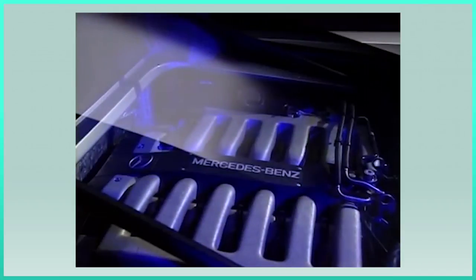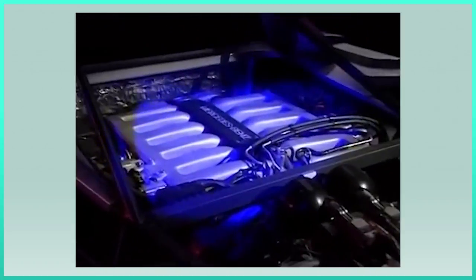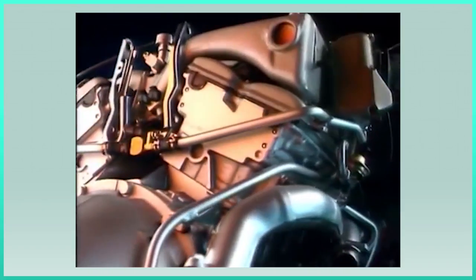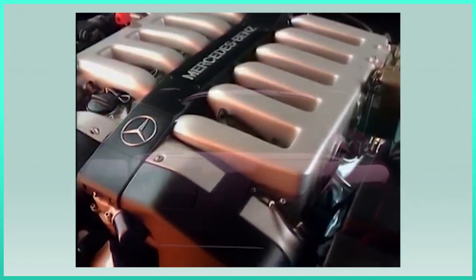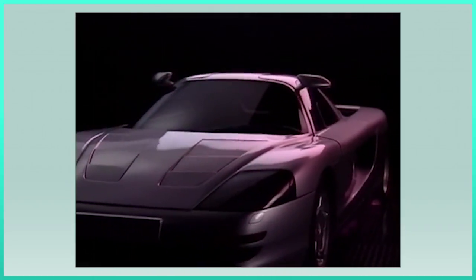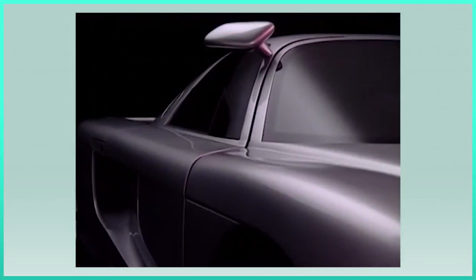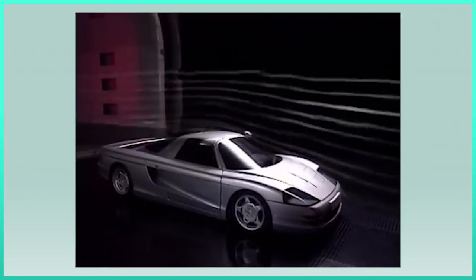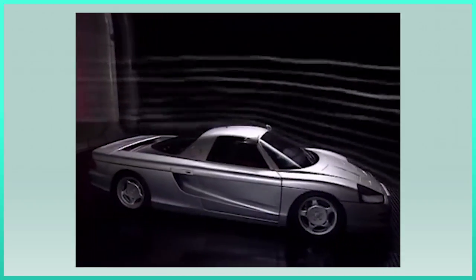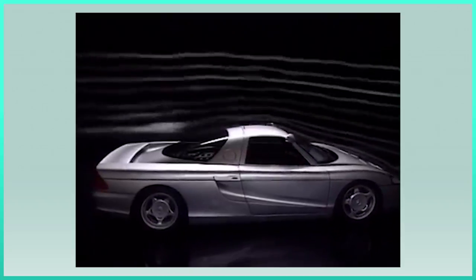For the engine, Schulz continued with Mercedes, going for the amazing M120, which had just been introduced with the S-Class W140. This made the Comendatore one of the first production supercars to use the M120. In 1991, Mercedes had shown the C112 concept, which was definitely a huge inspiration for Schulz — not only for the design but also for the technical part. Like the C112, the Comendatore also used a 6-speed manual: a Getrag 6-speed borrowed from the Porsche 911 Turbo, of course with a number of alterations so it could handle the torque of the M120.